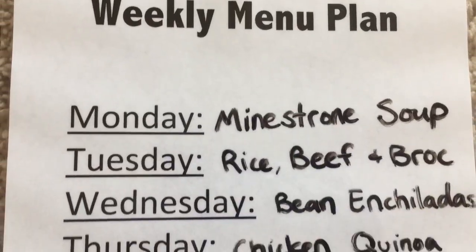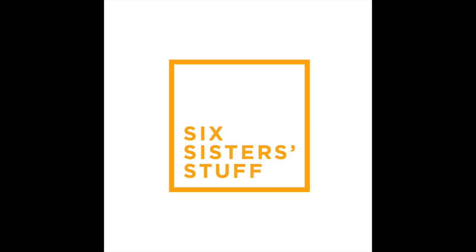Hey guys, welcome back to Six Sister Stuff. I'm Kristin, sister number two, and on this Tip Tuesday I'm talking about meal planning and what will actually work for you. I have nine tips — some things I use, some things my sisters use, some things my mom uses — so you really have to find what works for you.